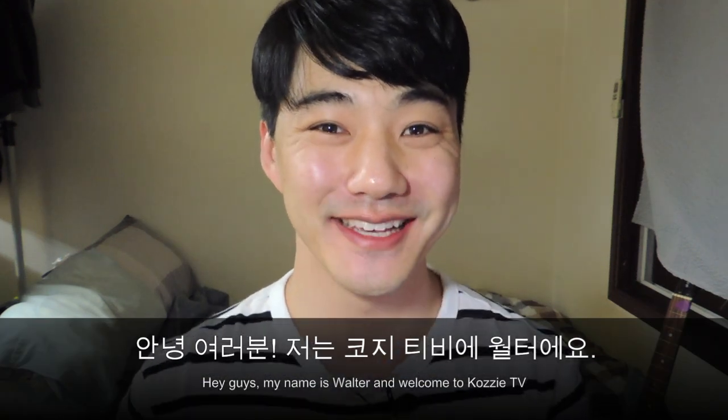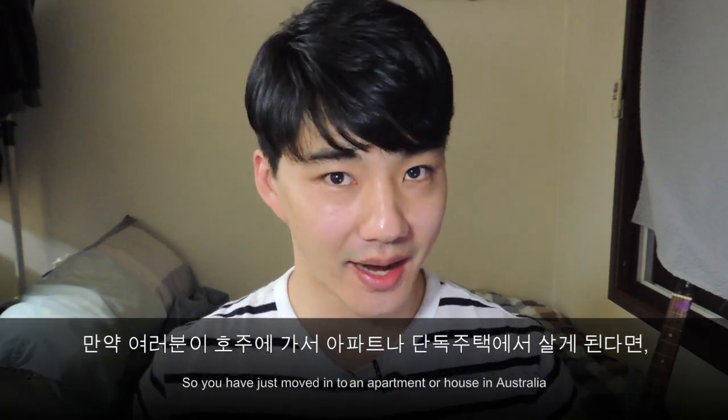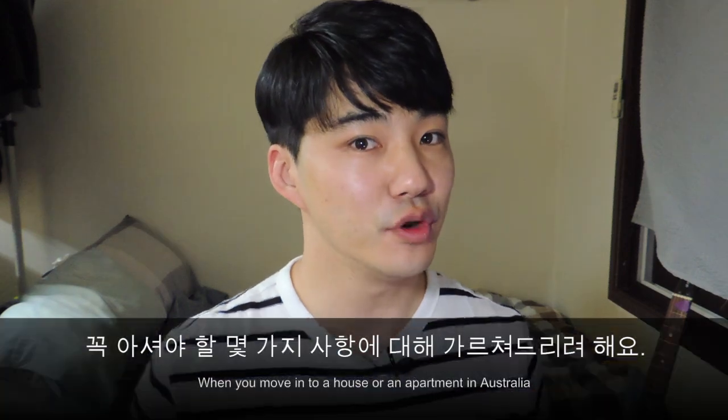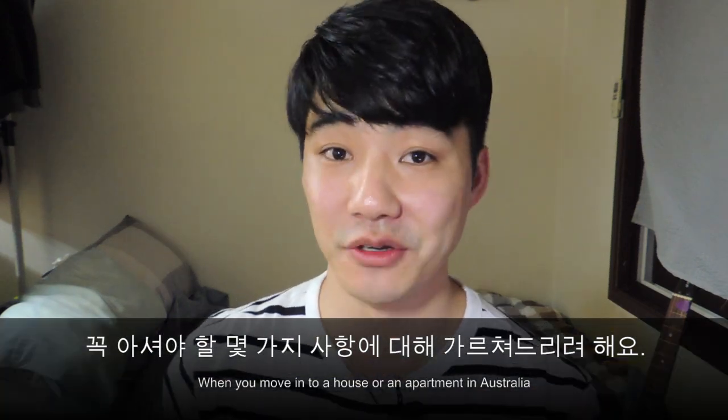Hey guys, my name is Walter and welcome to Cozzy TV. So you've just moved into an apartment or a house in Australia and you need to know some things. Today I'm going to teach you a few things that you should be aware of when you move into a house or an apartment in Australia.